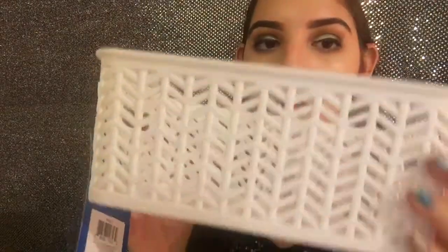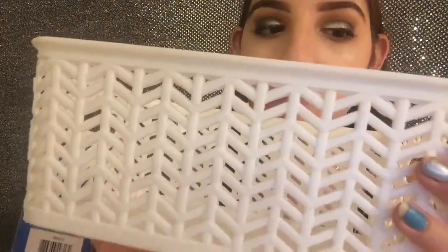Then for storage I got this white bin in acrylic material with cutouts and little handles from Five Below. I think it would be good for my makeup palettes if they don't fit in my makeup organizer, and for other things to organize if it fits in the drawer of my desk.